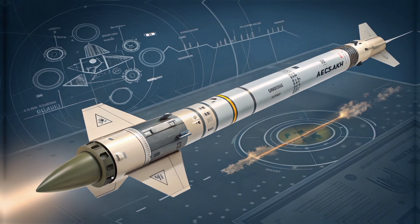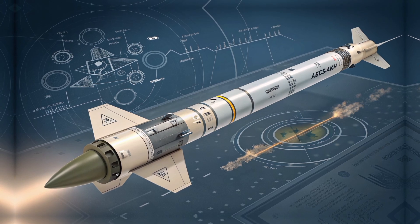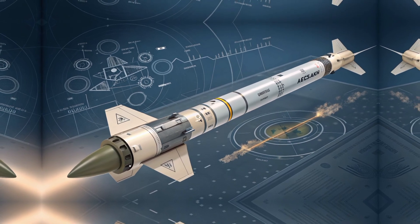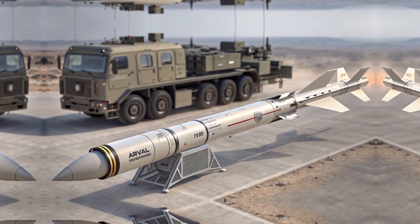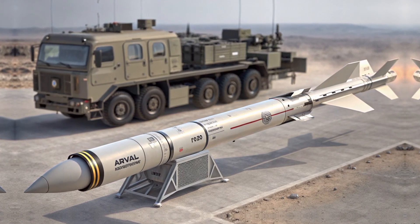The rocket has a range of approximately 35 kilometers, giving commanders a wide tactical area to cover without needing to bring units close to danger zones. Whether you're striking an enemy compound, neutralizing a mobile unit, or hitting key logistics infrastructure, the Akila 122mm ensures that the job is done with surgical precision.